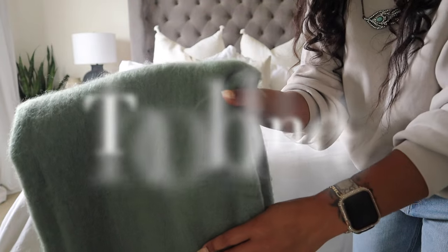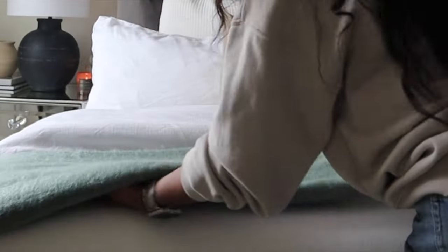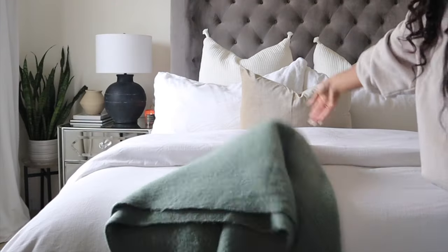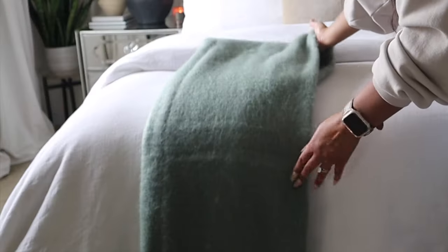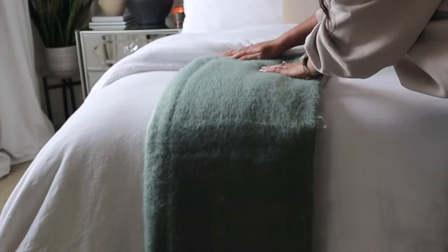My last bedding essential is adding in a throw blanket. A throw blanket is designed to go at the end of your bed on top of your duvet or comforter. You can place it in a few different ways based on your personal preference — lay it as a runner or gently throw it on for a more relaxed look. With this throw, I've decided to neatly fold it on the side of the bed. It comes in handy to cozy up in when relaxing, and it adds an extra layer and texture.